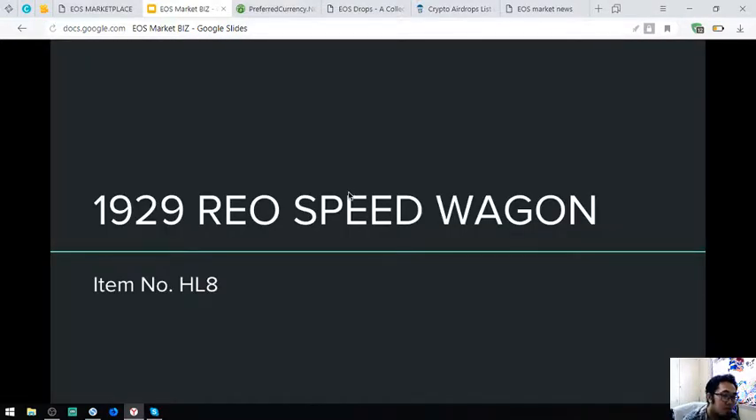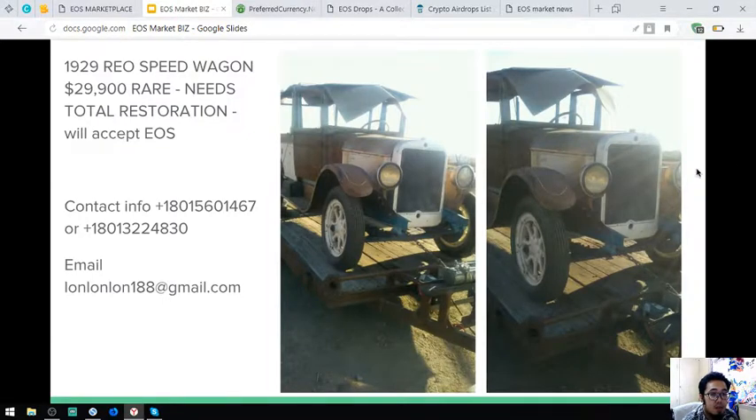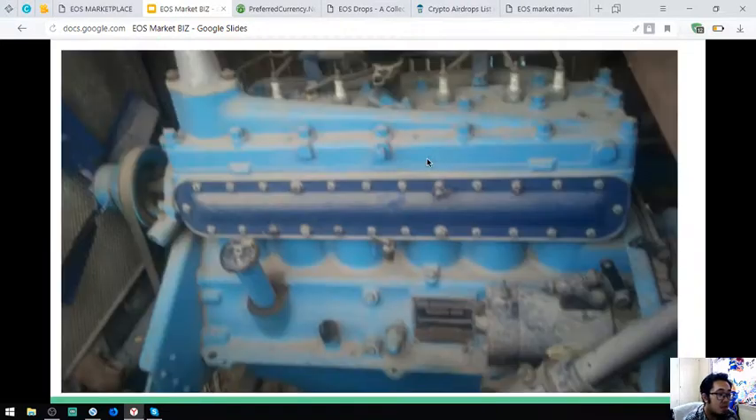The next is a 1929 Renault Speedwagon, item number HL8. This is very, very rare and it costs $29,900. Also shown is the engine of this vehicle, still intact.